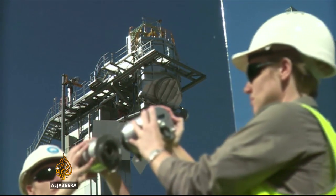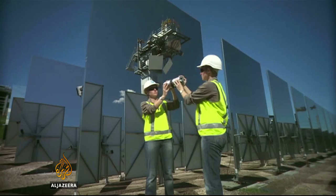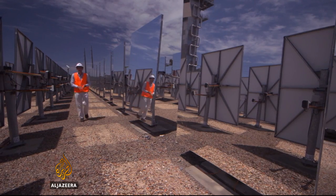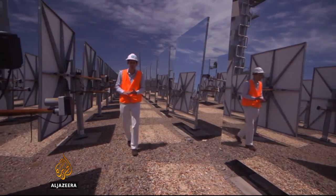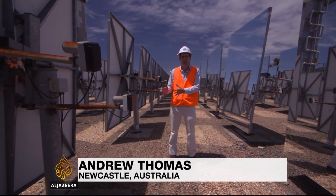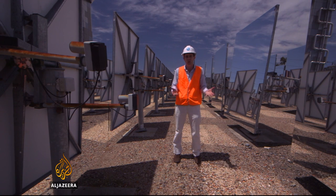The potential is enormous. It wouldn't take huge areas of sun-baked land to create big quantities of power. This is just a prototype, but the hope is that in years to come there could be fields of solar mirrors in deserts all over the world. One just 50 kilometres by 50 kilometres could provide enough electricity for a quarter of all Australia's needs.